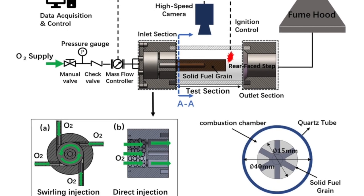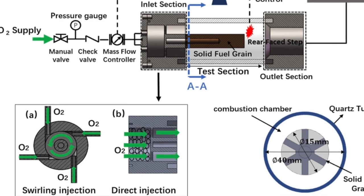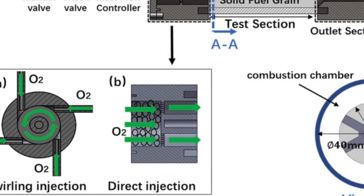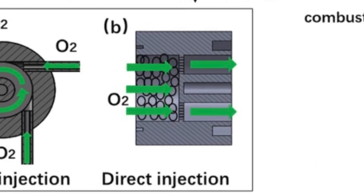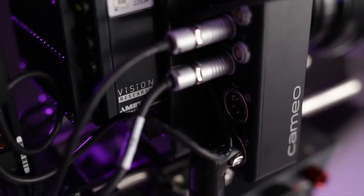For figure 3b, direct injection combustion, the gaseous oxygen is injected into a flow straightener filled with ceramic beads by four inlets, then passes a perforated plate to the quartz combustion chamber. The flow rate of the oxygen was regulated by a mass flow controller. A displaceable ignition spark was implemented into the combustor and synchronized with a high speed camera, the Phantom VEO 4K.